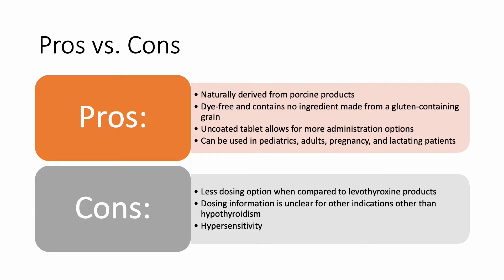So what are some pros and cons in deciding treatment with this product? Some advantages to NP Thyroid is that it is naturally derived from pork and it does not contain any ingredient made from gluten-containing grain, which may be more suitable in some patients. The uncoated tablet can be crushed or cut, making administration easier for some patients.